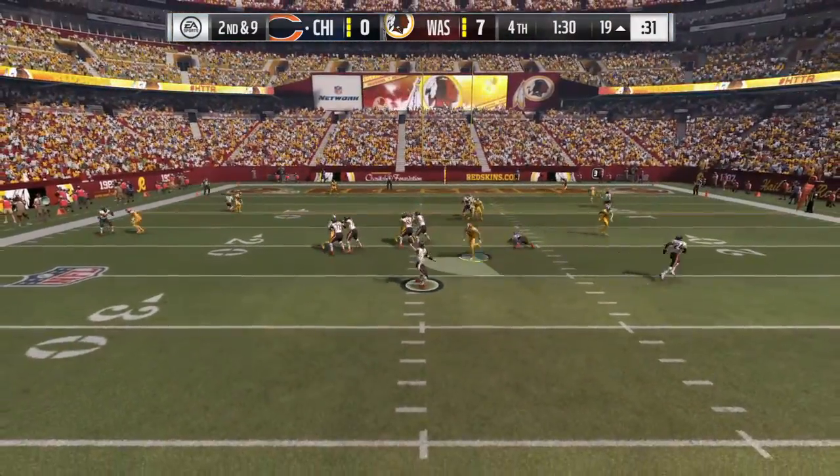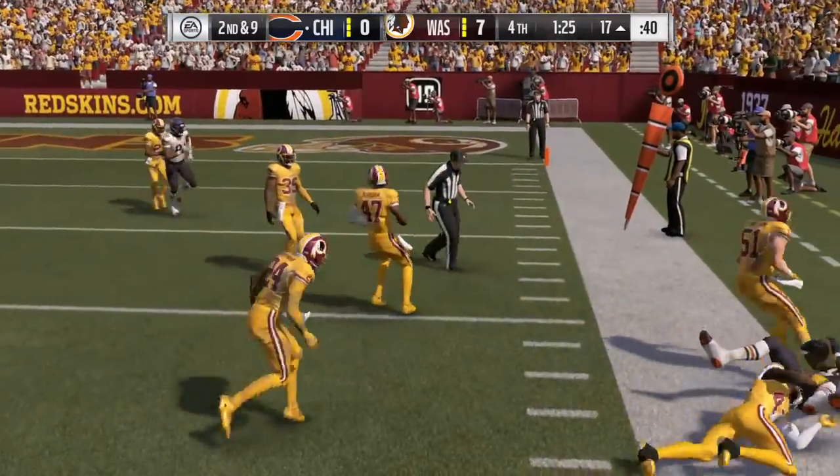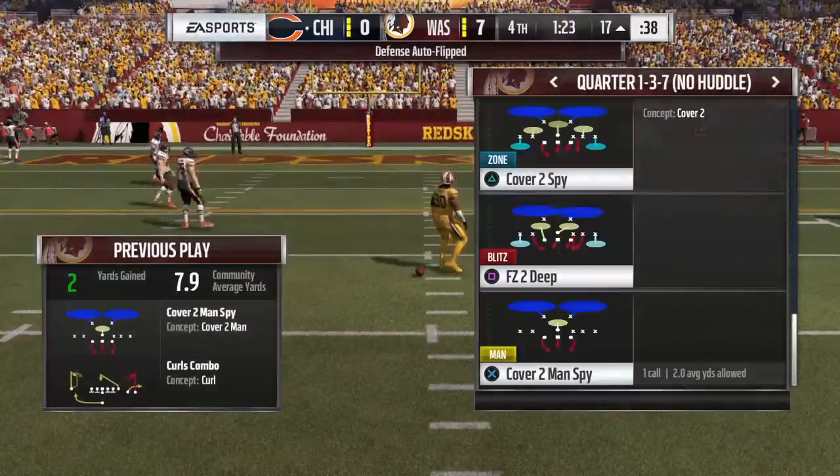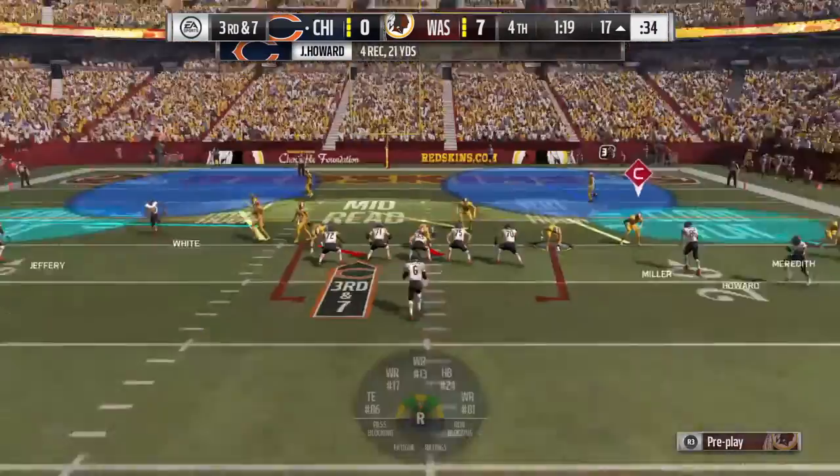Back to throw, out to the flat — that's complete to his running back. He got free of one tackle but couldn't do a whole lot else. Give him two yards on that play, and they're going to face a third down.